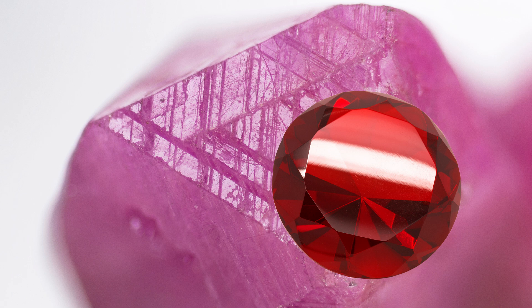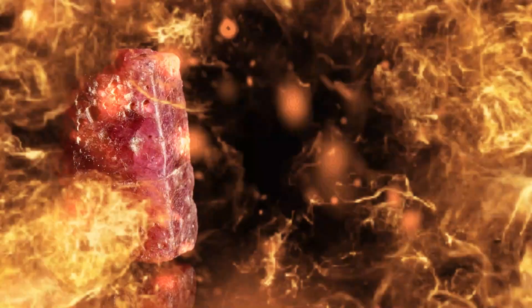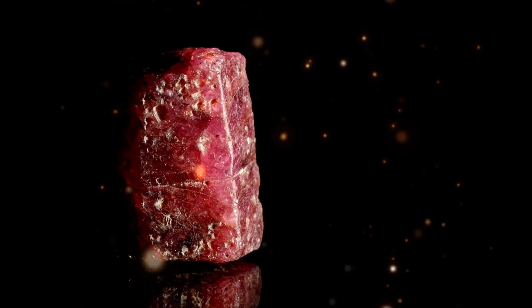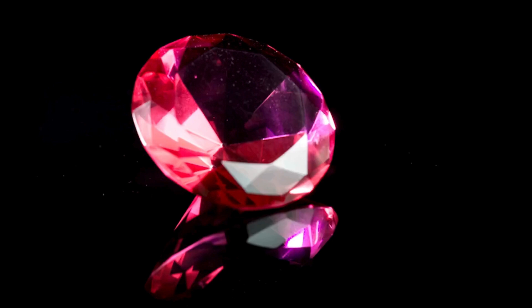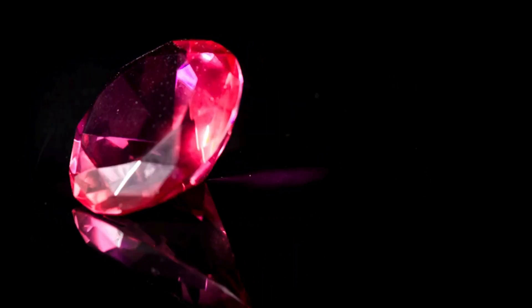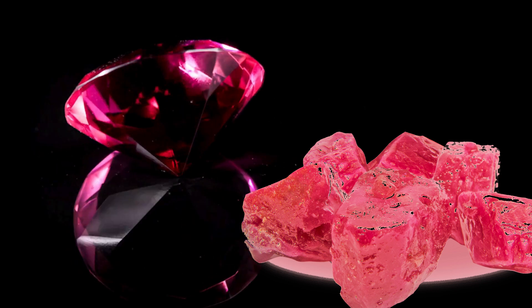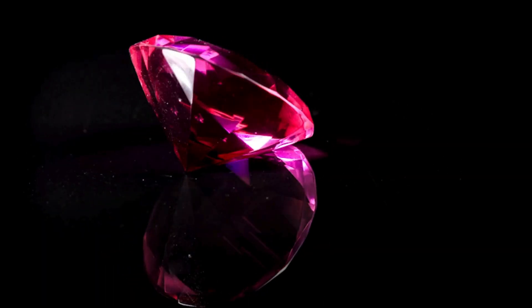How are rubies made? Rubies form deep underground where it's super hot and pressurized. When oxygen and aluminum atoms are squished together, they make a rock called corundum. Add some chromium to the mix and you've got yourself a ruby. Sometimes, if there's also ferric iron around, the ruby might have a cool orange or pink tint to it.